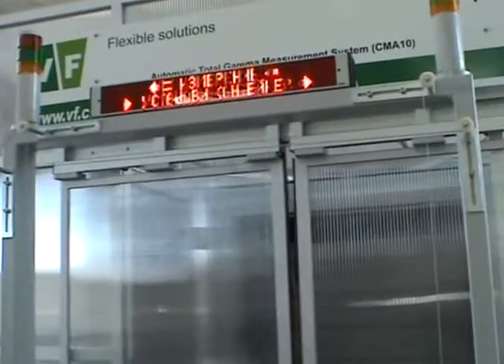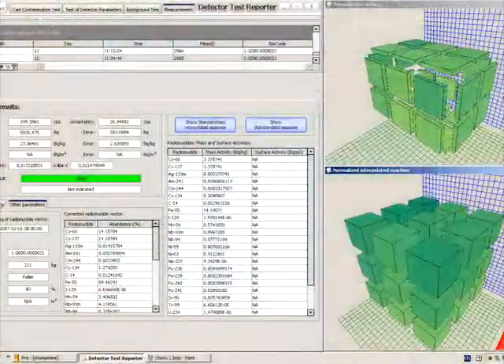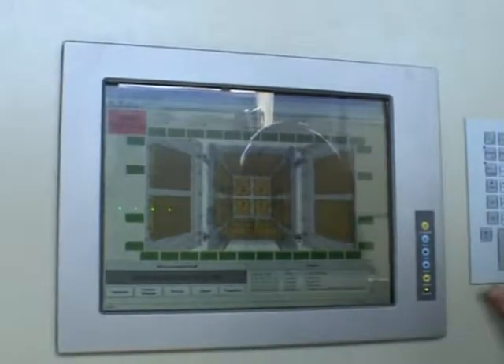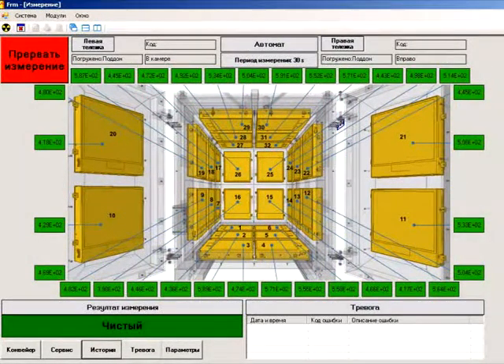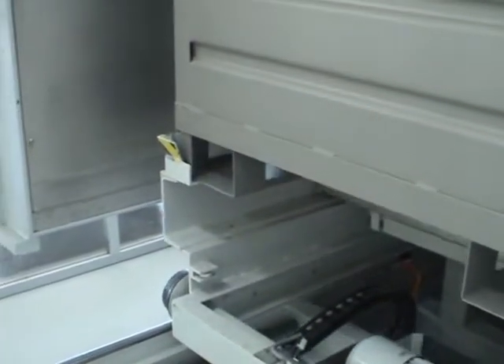The measurement of the total gamma activity of the waste in the container starts. The measurement process can be controlled by a remote computer in the control room with appropriate application software and also by an on-site computer built into the measurement facility. Once the measurement is complete, the information display shows the measurement results: 'clearance granted', meaning that, based on the results of calculations, the specific activity of the waste is within the free release levels and that such waste may be released and reused.